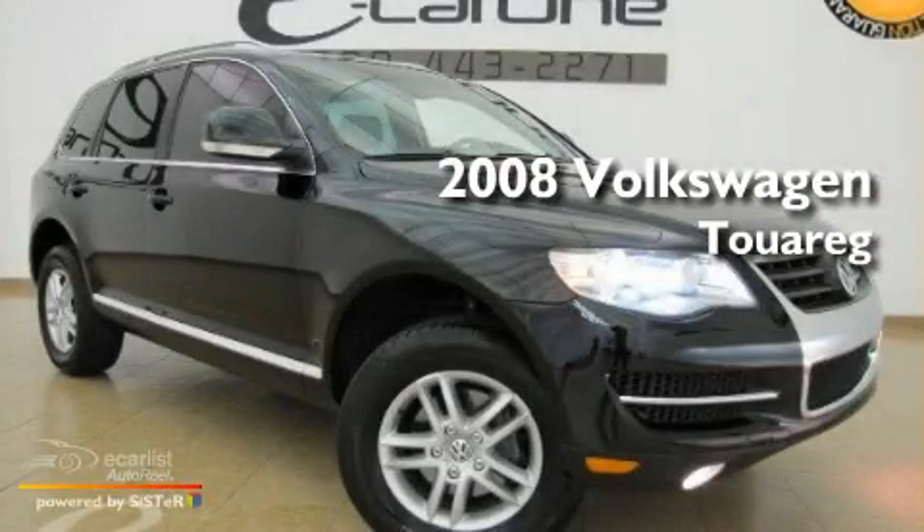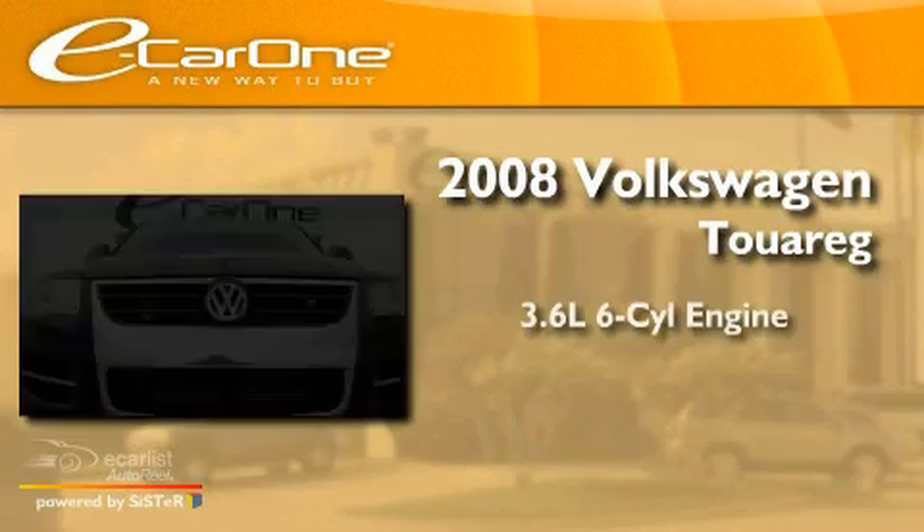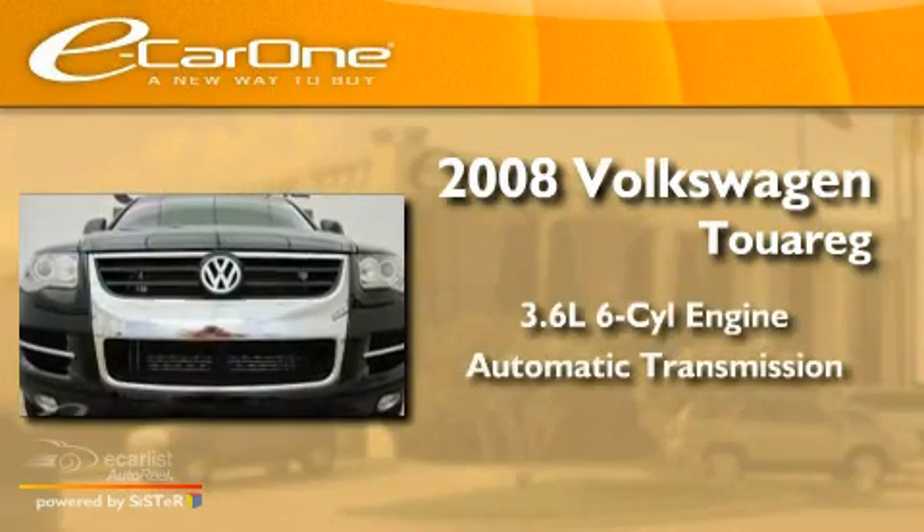This is a 2008 Volkswagen Touareg. It has a 3.6-liter six-cylinder engine and an automatic transmission.